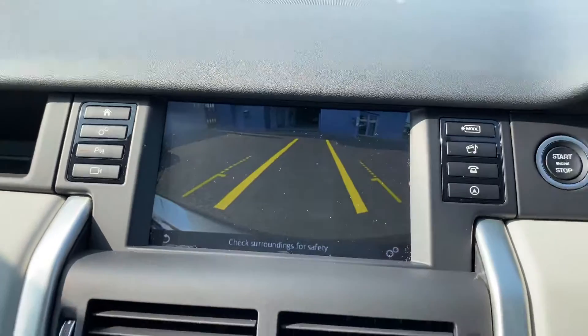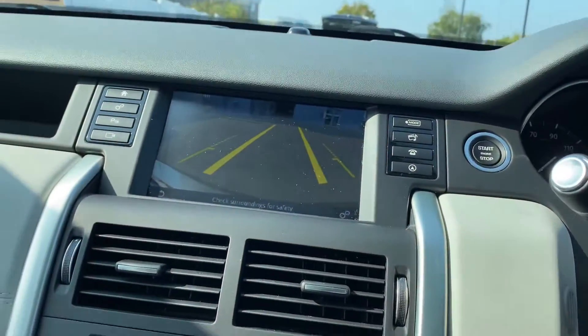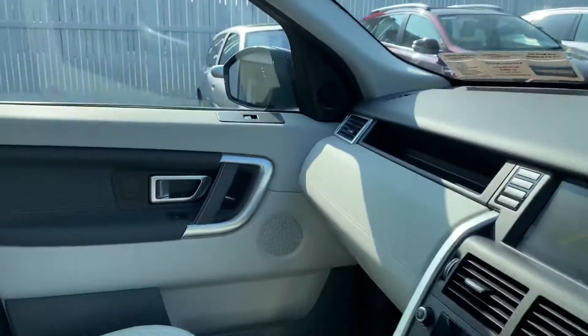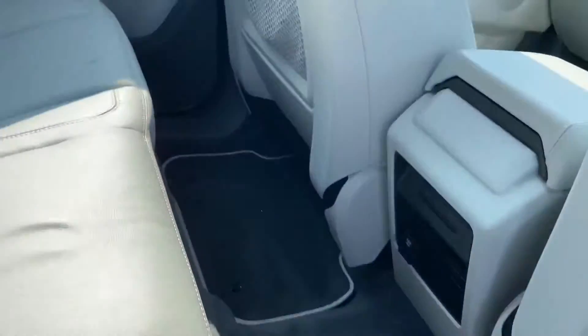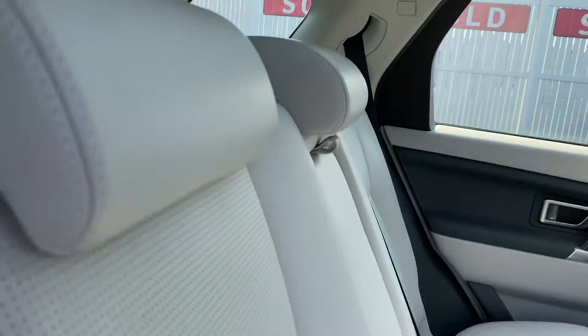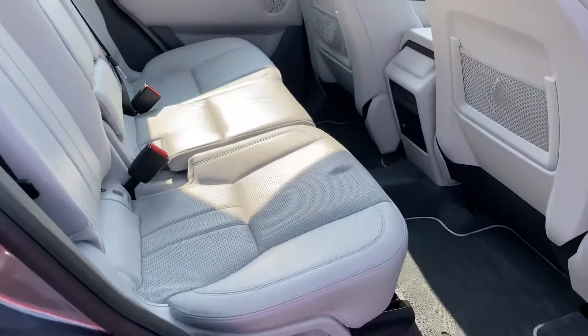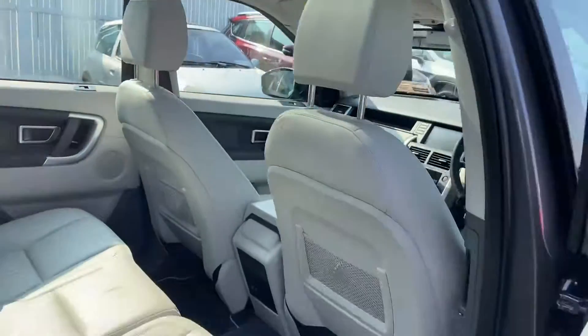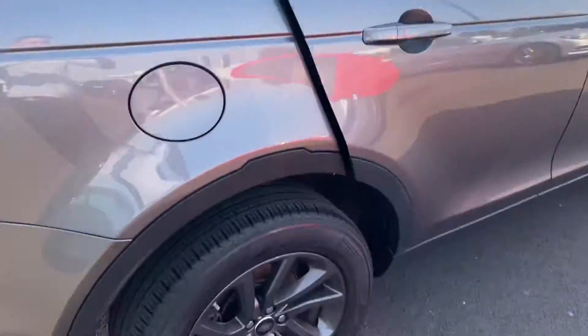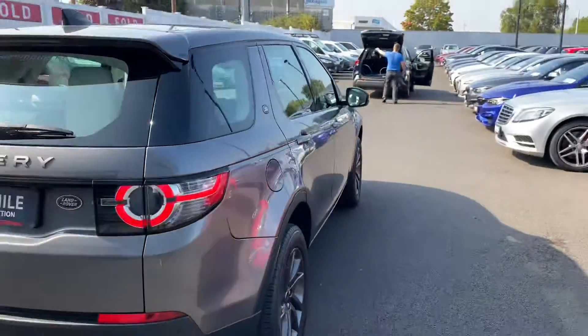Going towards the rear of the vehicle, as you can see there is good legroom and headroom. It also has fixed shoulder seat belt points, and again beige perforated leather. We also have the full panoramic roof extending over this area.